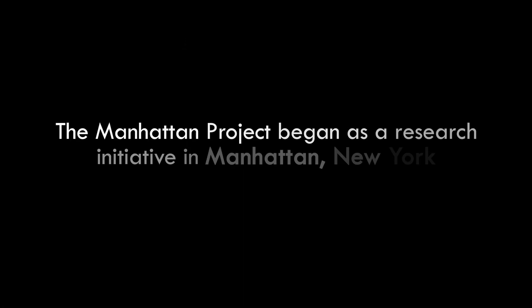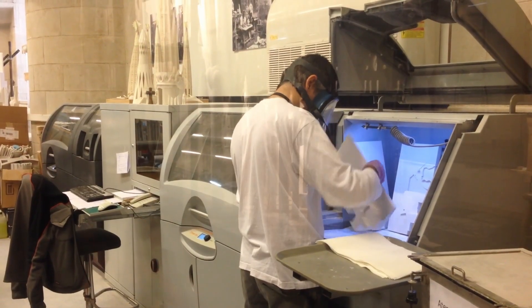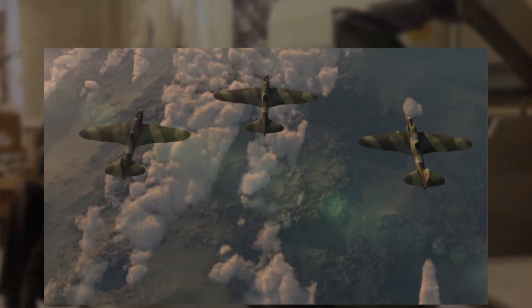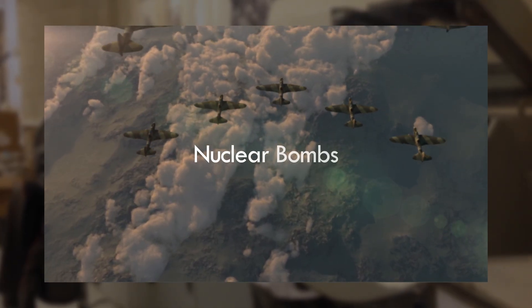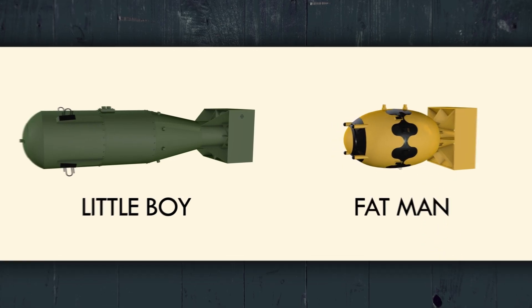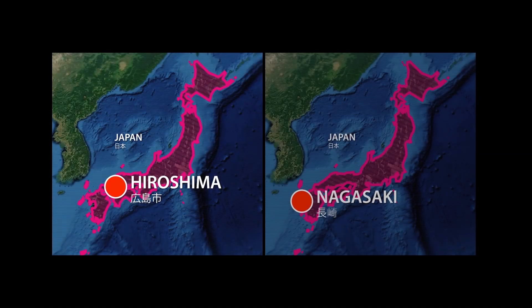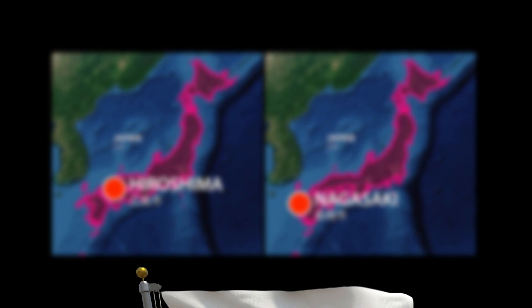The Manhattan Project began as a research initiative in Manhattan, New York. The team was tasked with creating a weapon that could put an end to the war, and they did so by developing nuclear bombs. The two atomic bombs, known as Little Boy and Fat Man, were the first and only nuclear weapons to ever be used against another country. The bombs were dropped on the Japanese cities of Hiroshima and Nagasaki, which ultimately forced Japan to surrender, bringing World War II to a close.